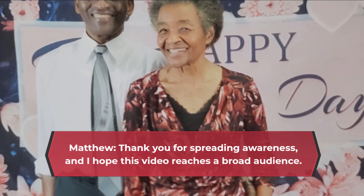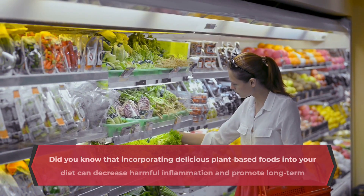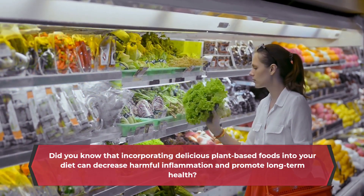Matthew, thank you for spreading awareness, and I hope this video reaches a broad audience. Did you know that incorporating delicious plant-based foods into your diet can decrease harmful inflammation and promote long-term health?